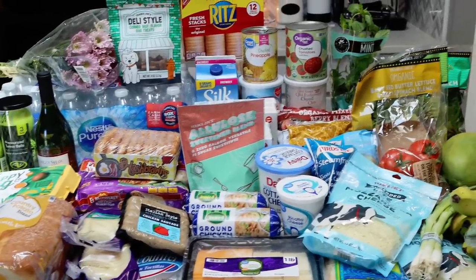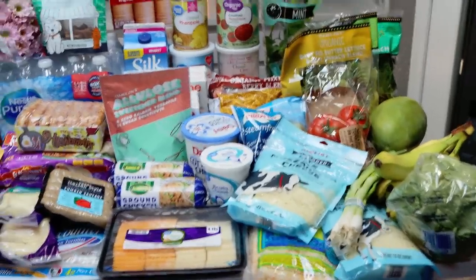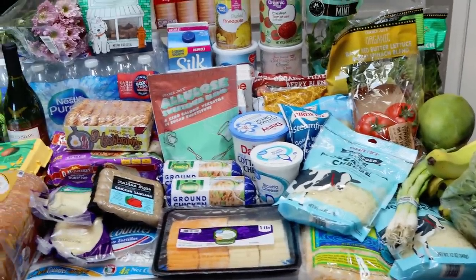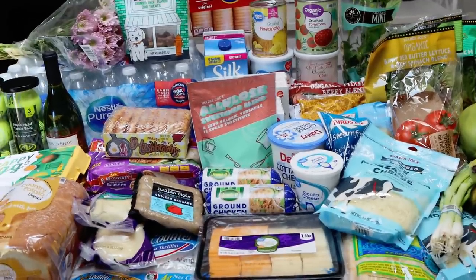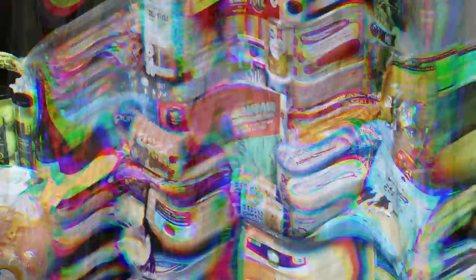Here is this week's big grocery haul. I ended up going to both Walmart and Trader Joe's. I haven't been to Trader Joe's in a while, and I have a very exciting find for you from there. So let's jump into the grocery haul.